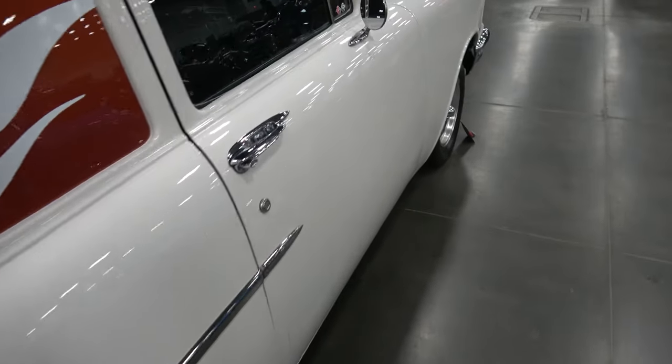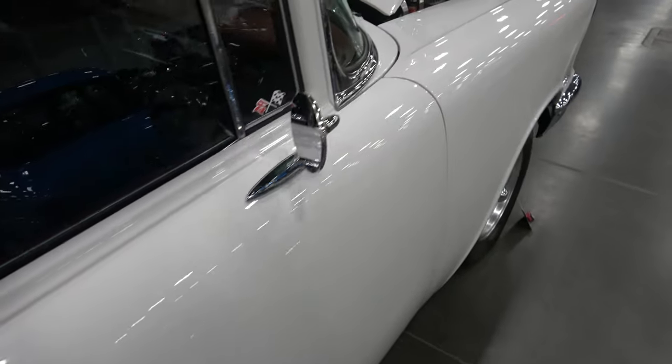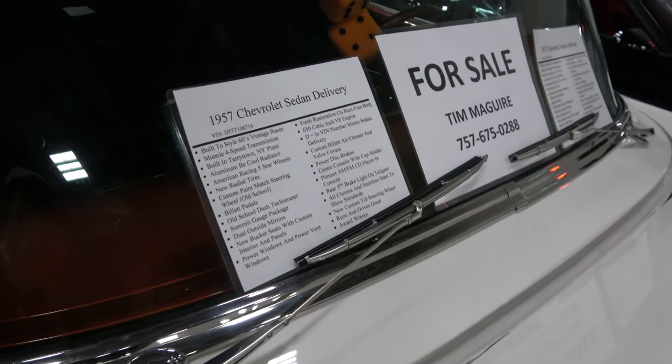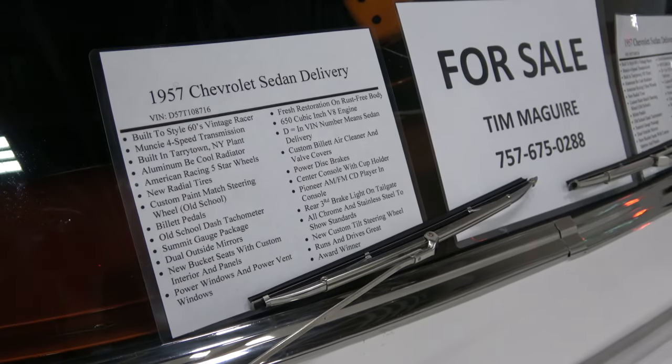Two door delivery. It has aftermarket gauges. Now let's see, we have a list of options here.